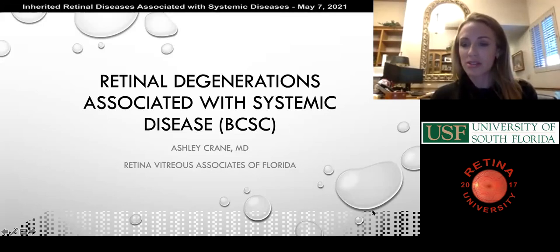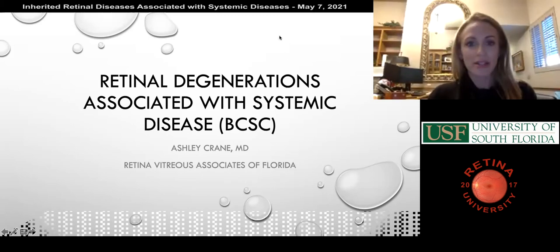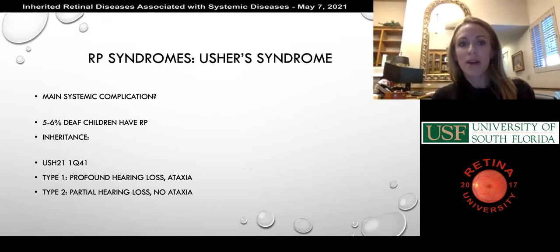This topic is one that a lot of residents will have almost no experience or exposure to, and maybe even in practice you won't either. But these conditions are heavily tested. I'll just ask some questions and go for it, and if you're not there I'll find somebody else on the list. The first one is one of the RP syndromes — these are glossed over; each could be a lecture by themselves. I'll go through what's in the BCSC because that's what you can potentially be tested on.